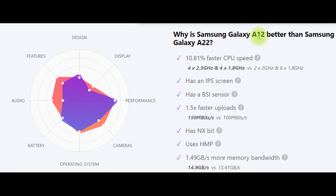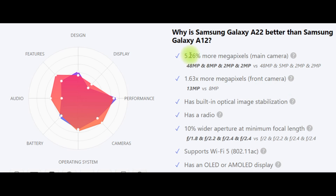Why is Samsung Galaxy A12 better than Samsung Galaxy A22? The A12 has an IPS screen, a BCI sensor, faster uploads, uses HMP, and offers more memory bandwidth. Why is Samsung Galaxy A22 better than Samsung Galaxy A12? The A22 has more megapixels on the main camera, more megapixels on the front camera, built-in optical image stabilization, a radio, a wider aperture at minimum focal length, supports Wi-Fi 5, and has an OLED or AMOLED display.